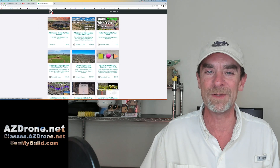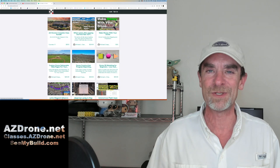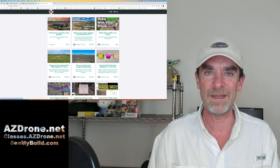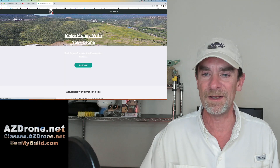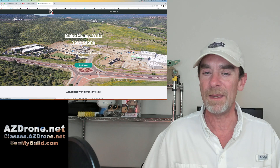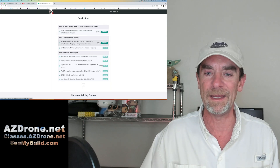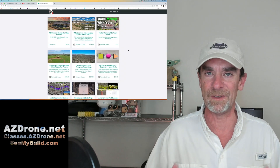We have the post-Part 107 course — you've passed the test, now what do you do next? You want to make money with your drones. I do suggest you stop by classes.azdrone.net and take a look for yourself. Each of the classes has free previews included so you can get a feel for my instructional style and see if the courses are of interest. For example, the intro section has a 23-minute and an 18-minute free preview.